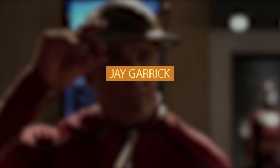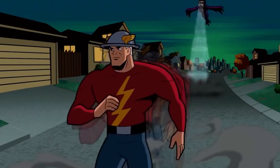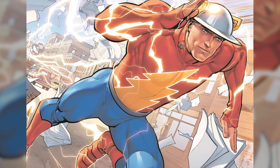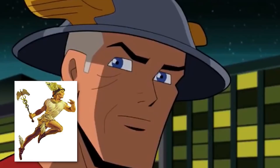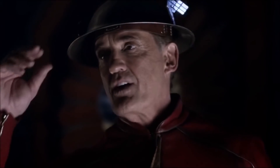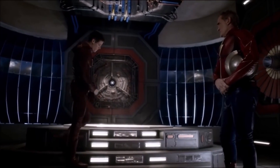Number 14: Jay Garrick. Jay Garrick was the first version of the Flash, appearing in comics back in 1940. He received his powers after inhaling hard water fumes, and made a costume from blue pants and a red sweater with a lightning bolt in the middle. His iconic symbol was a metal hat with two wings on the sides, inspired by the Greek messenger god Mercury. The show pretty much kept the whole look.